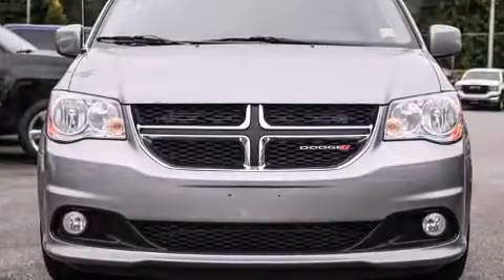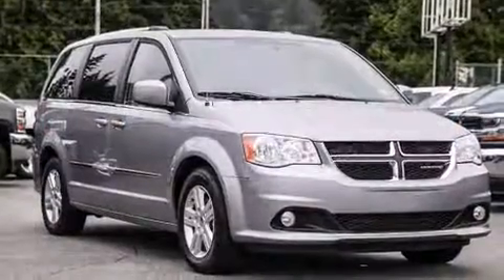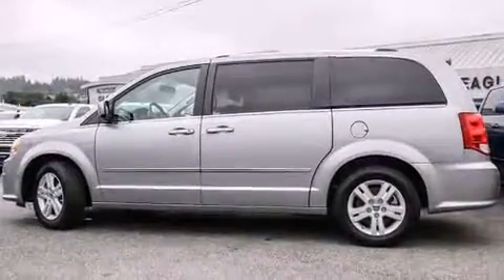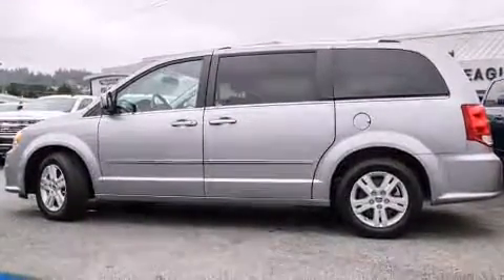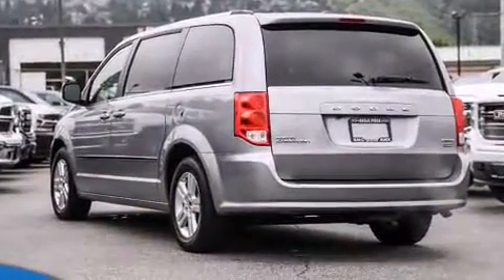You can expect a lot from the 2015 Dodge Grand Caravan. This seven-passenger van still has less than 25,000 kilometers. Under the hood, you'll find a six-cylinder engine with more than 270 horsepower. And for added security, dynamic stability control supplements the drivetrain.